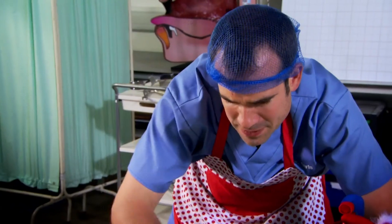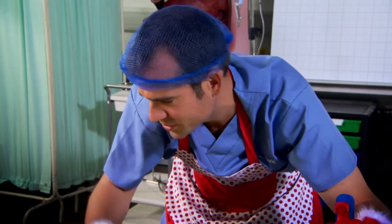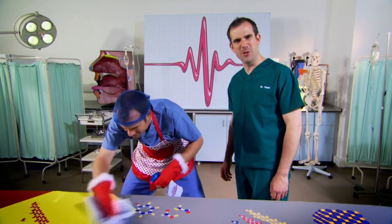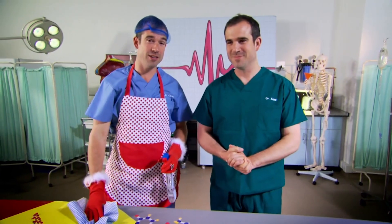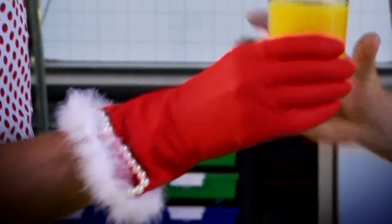Chris, what are you doing? I'm cleaning and tidying the lab, Zand. I thought we had one of those self-cleaning laboratories. Would you like some orange juice? I'd love some. It's thirsty work, this. Here you go. Thanks, Zand.